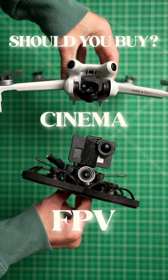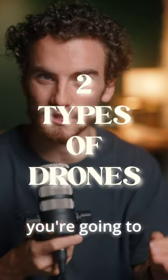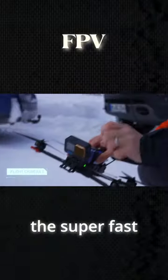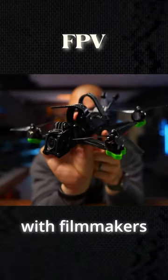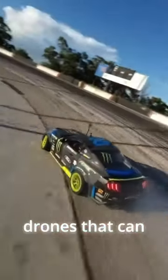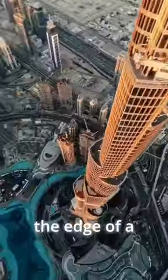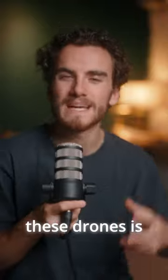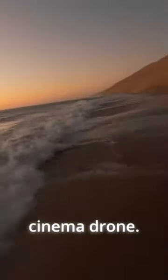Should you buy an FPV drone or a cinema drone? If you're in the market for a drone, there's two types of drones that you're gonna look at. FPV drones are the super fast racing style drones that have become extremely popular with filmmakers over the last couple of years. They're the drones that can get those crazy shots of like racing down a mountain or flying down the edge of a building. The footage you get from these drones is much more fluid and flowy than what you'd get from a normal cinema drone.